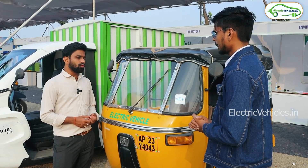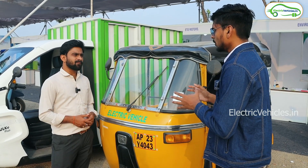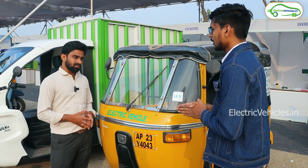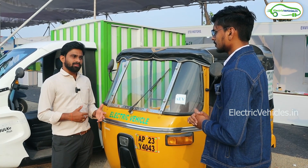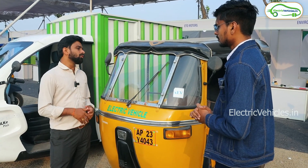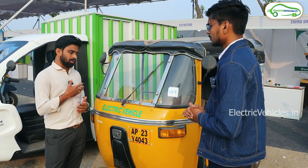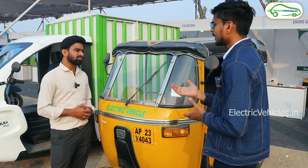What is the charging time? It takes around four hours for a full charge. Regarding the 85-kilometer range, does it have an option to extend the range with additional batteries? Yes, if the customer is able to fund more, they can increase the battery capacity and get more mileage.